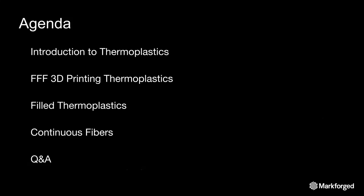So first, what we're going to talk about today. We're going to first talk a little bit about thermoplastics generally and where they got started and how they apply to 3D printing. Then we're going to go on an overview of FFF printing thermoplastics, also known as FDM. We're going to talk about filled thermoplastics, which really have taken off in popularity in the last couple of years. And then last, we're going to do a brief foray into continuous fibers and a Q&A.